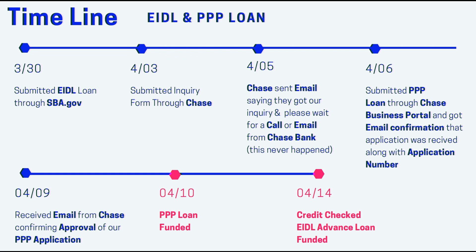The last update I made for the PPP was that we had got our PPP approved on 4/09, but we hadn't seen any funds yet. Then literally the next day, 4/10, we got the PPP loan funded. And then today there was the credit check and we got the EIDL loan funded today. So that money showed up in the account.